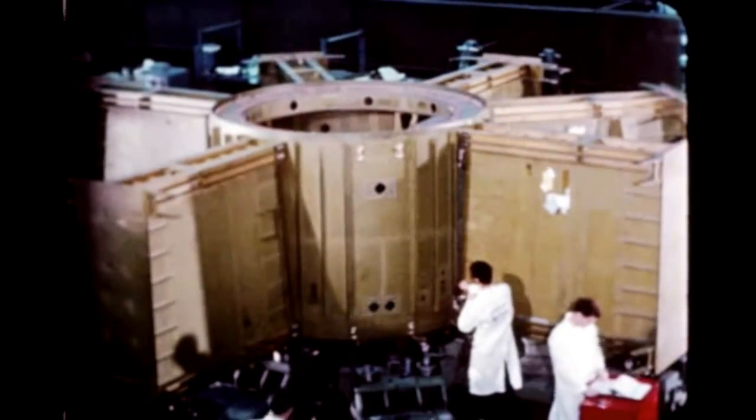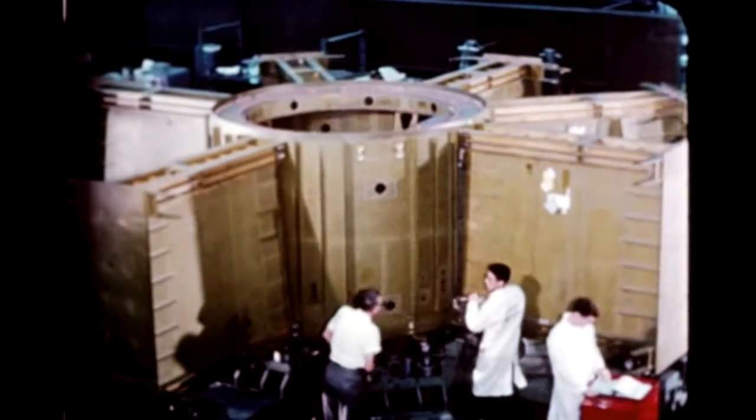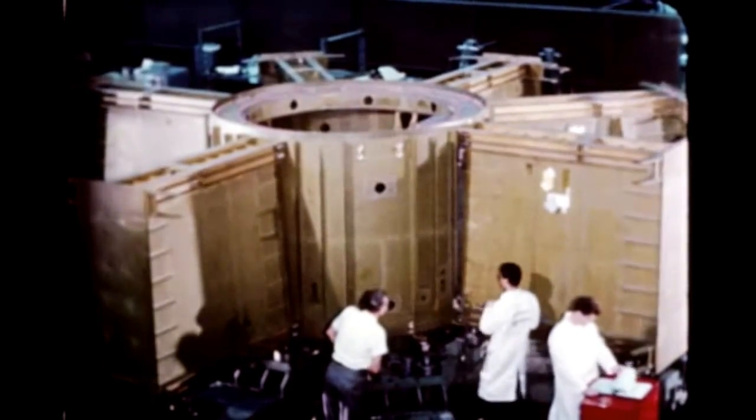Fabrication operations are underway for S-1B4. Buildup of the upper and lower thrust ring began in late October. Tank clustering is scheduled for late March.